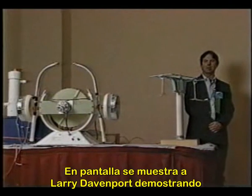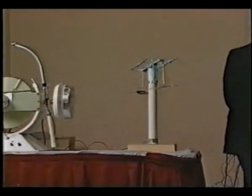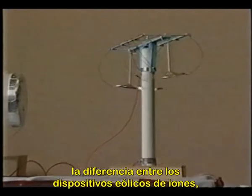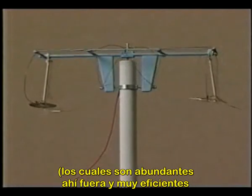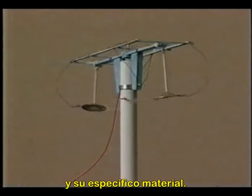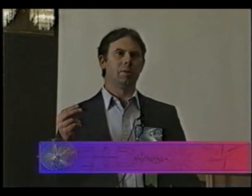Larry Davenport, shown here demonstrating his replication of Brown's electrokinetic apparatus, explains: when I first began to read Brown's work, I didn't quite understand the difference between the ion-wind devices — there are a lot of them out there, and some are very efficient at producing ion-wind — and his particular apparatus. I finally decided to do Brown's work in 1994.